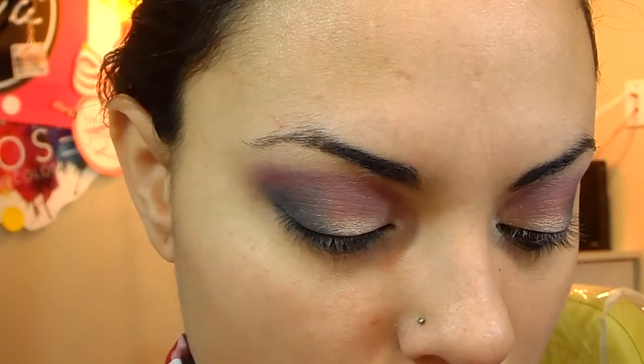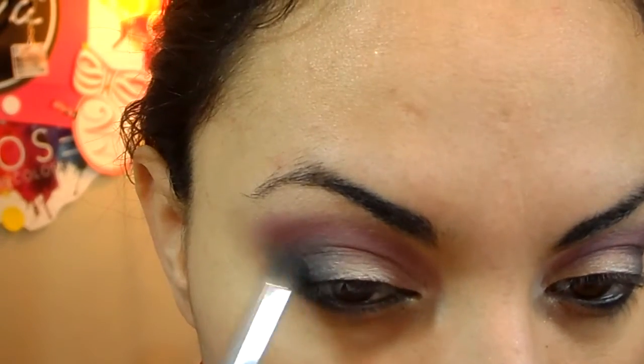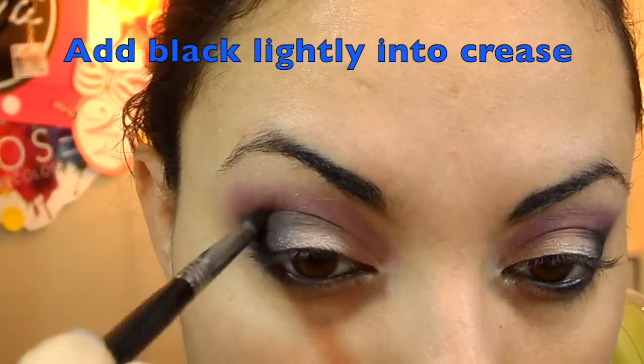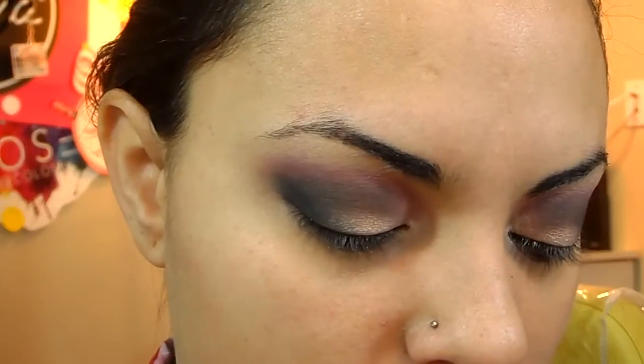I'm going to take a black eyeshadow and go over that grey color. So that purple that we used, I'm going to mix that purple with some black.